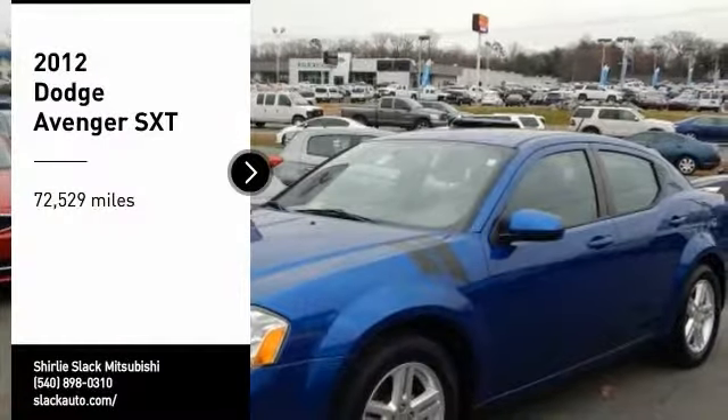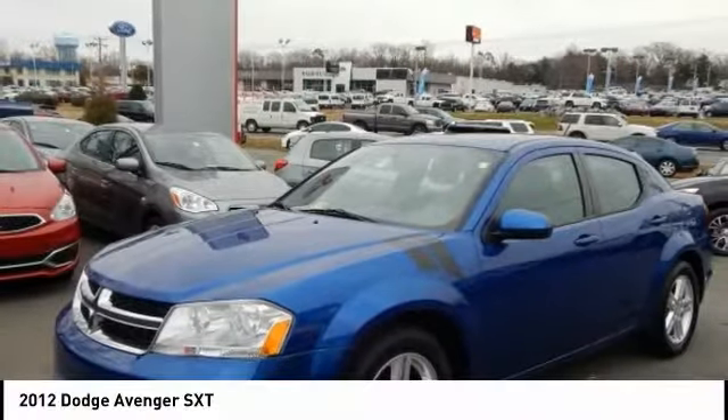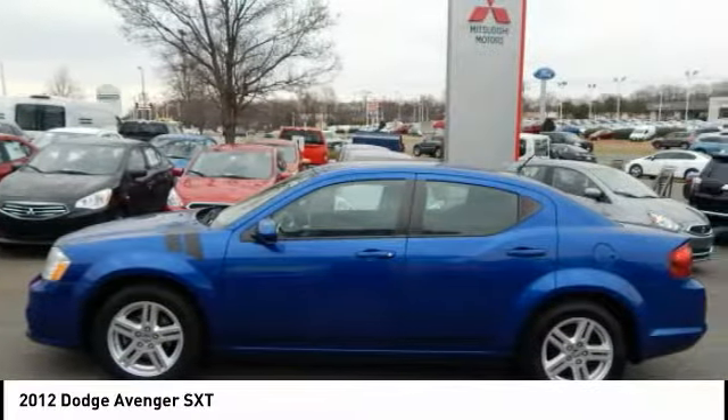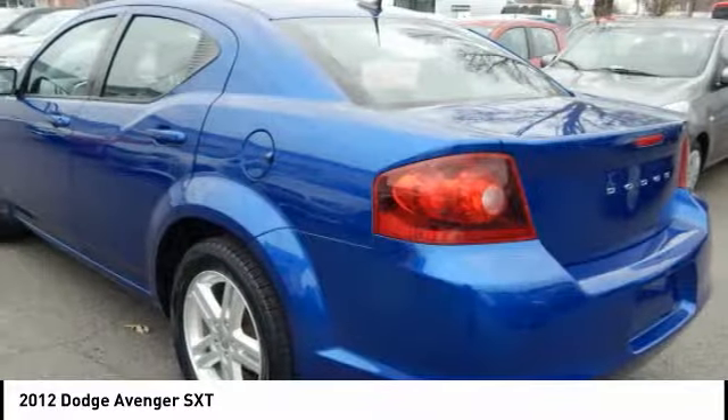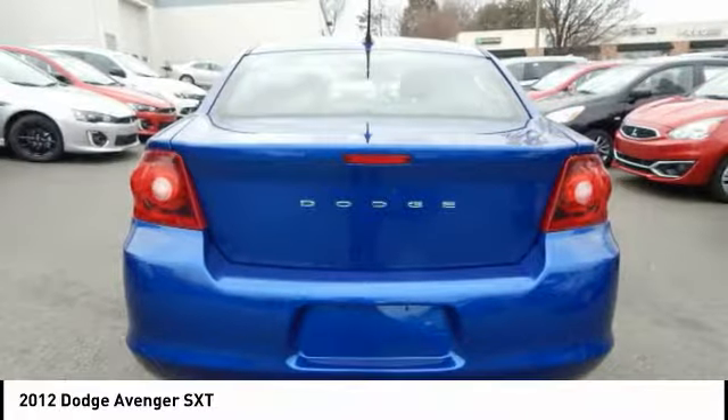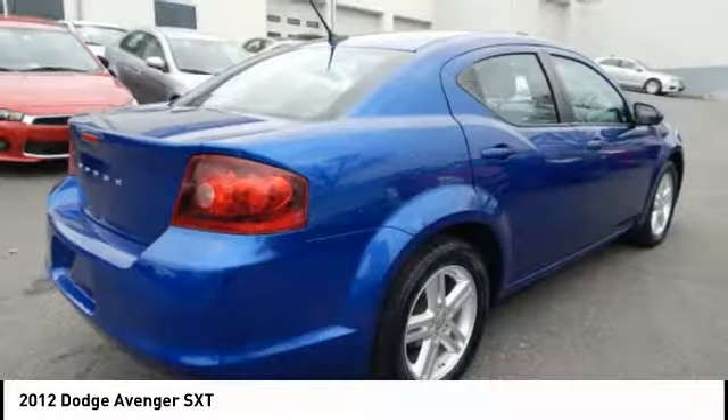Looking for the right vehicle? Check out the 2012 Avenger. The Avenger combines strength with fuel efficiency to ensure that its sporty looks do not deceive. Electronic stability control is designed to help you maintain control during inclement driving conditions.